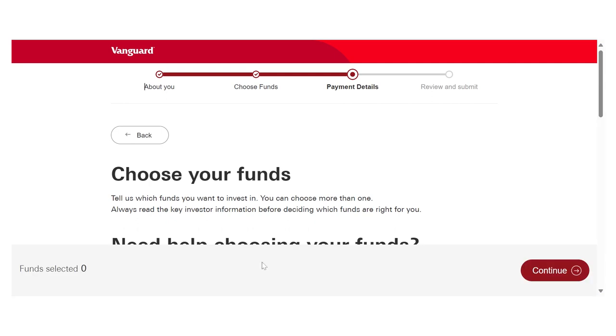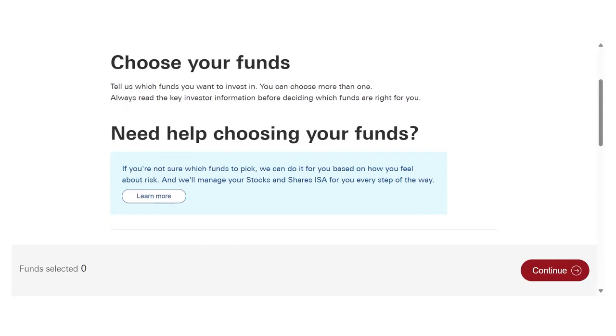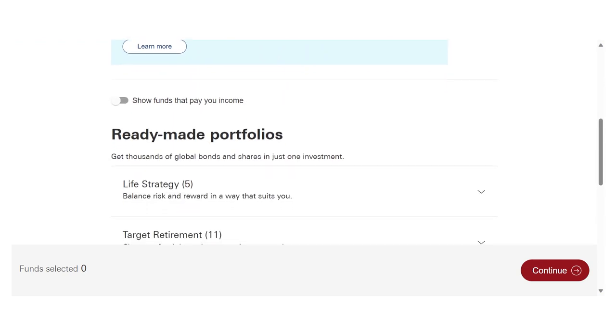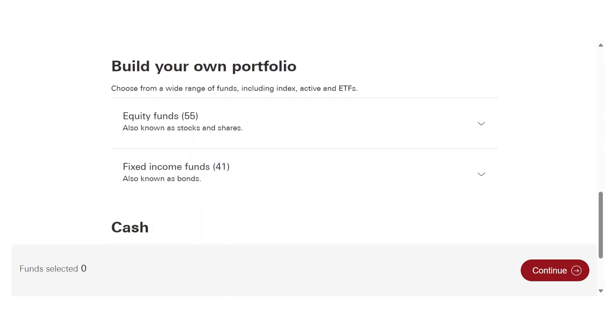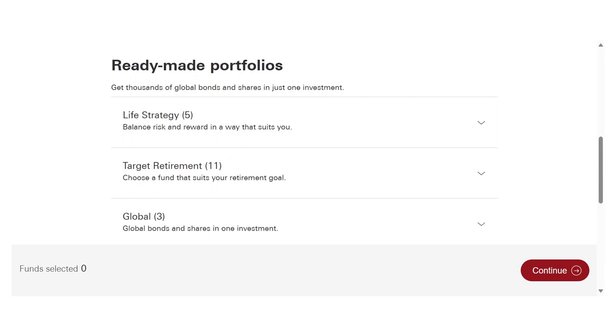After entering your personal information, you will have to choose your funds. There are two types: ready-made funds and build your own portfolio. The ready-made fund is divided into three: Life Strategy, Target Retirement, and Global Funds. Life Strategy basically means it has a group of funds — stocks and bonds together — and each is grouped based on the risk profile you want. So if you click Life Strategy, you can see you have the Life Strategy 100% Equity Fund, which is the most adventurous, because it's 100% stocks.